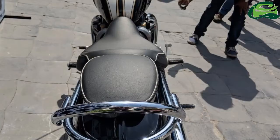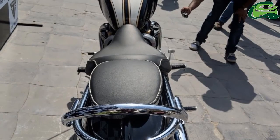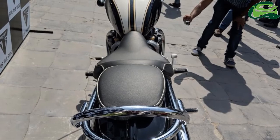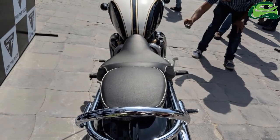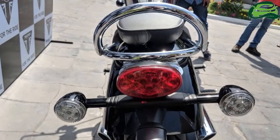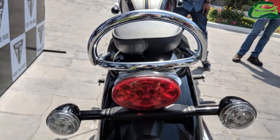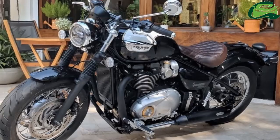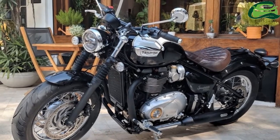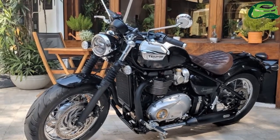Triumph offers a two-year, unlimited km warranty, and the first major service interval stands at 16,000 km. Jet Black, Cranberry Red, and Fusion White and Phantom Black with twin coach line are the three colors available. Notable rivals include the Harley-Davidson 1200 Custom and Indian Scout 60. The British brand unveiled the bike in the country at last year's India Bike Week in November.